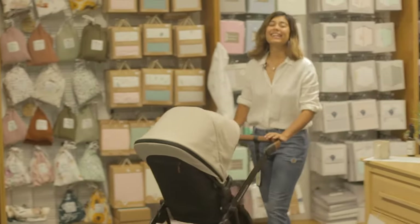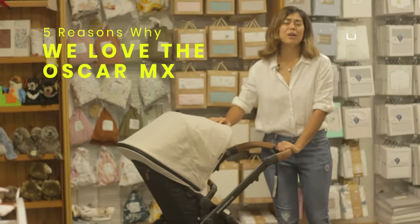Hi, I'm Sinead from Baby Barn Discounts, and I'm here to tell you the five reasons why I love the Oscar MX from Edwards & Co.